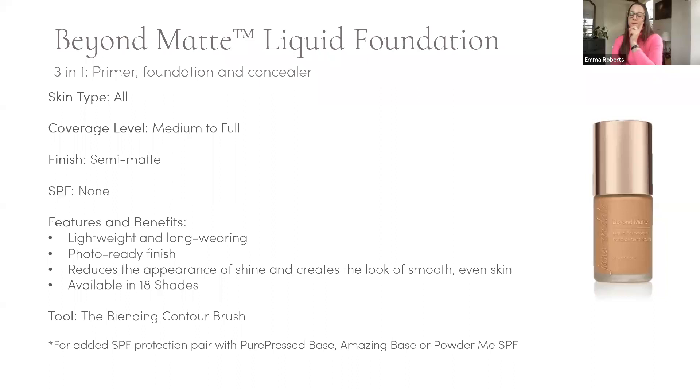Gloria asks: at what point do you apply your SPF? It depends on the form. Powder SPF is always the last step. If you're using a cream or liquid SPF underneath, it hits the surface of your skin first. Lynn mentions she's cool-toned currently wearing circle delete number two, liquid minerals, pure press base, finishing with pomist — asking if Hydro Pure and pressed powder act the same.